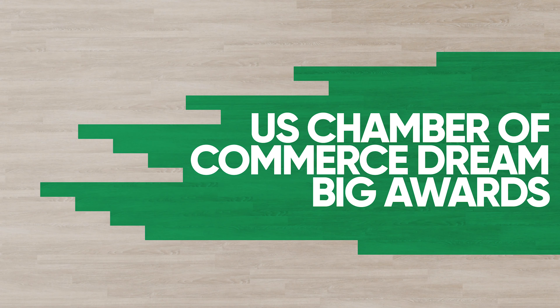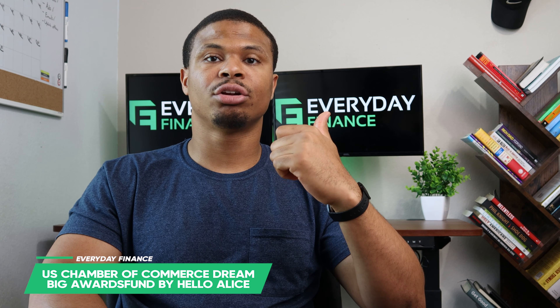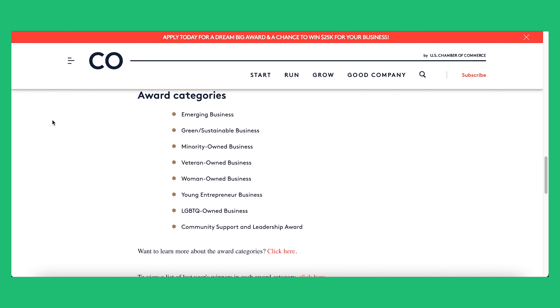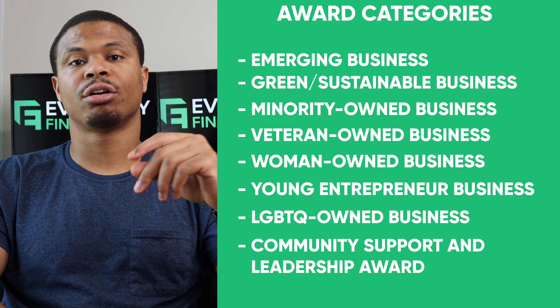I'll also be talking about another way to get funding besides grants, but first let me cover the last grant. Grant number eleven is the U.S. Chamber of Commerce Dream Big Award. The grant amount is $25,000. For eligibility, they're looking for for-profit businesses that have operated for at least a year, primarily in the U.S., with less than 250 employees or gross revenue less than $20 million for both 2021 and 2022. They have award categories — I'll put those up on screen — and businesses can apply for up to two of the available categories.